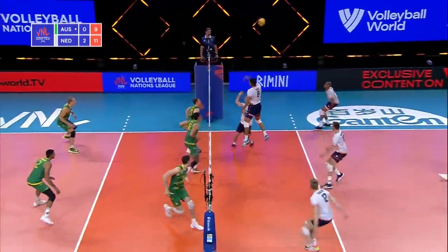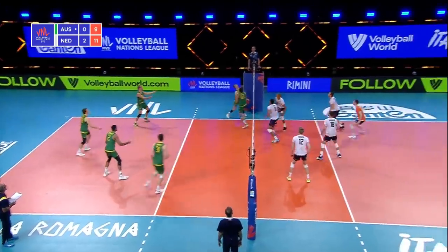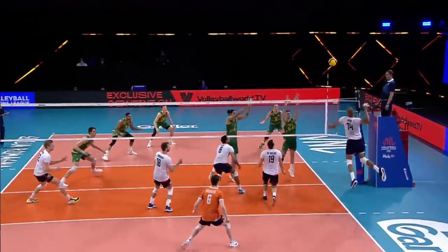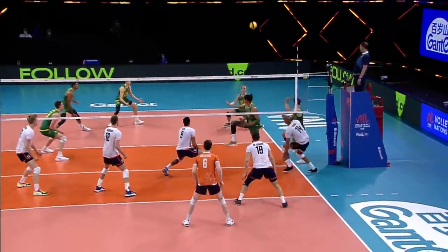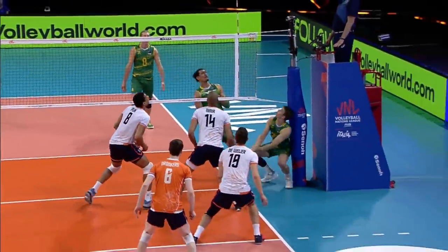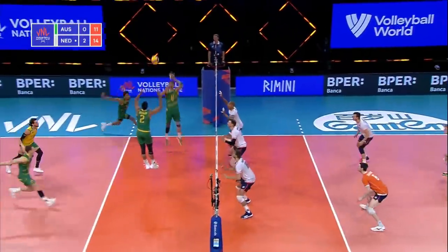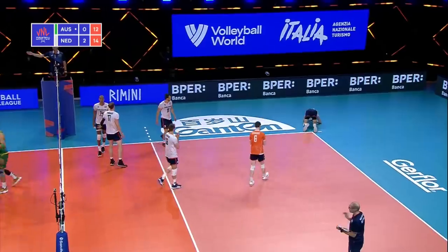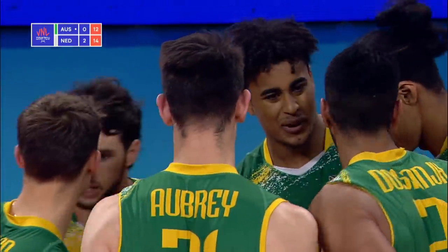Nice pass in, a little bit to the right side. Big swing by Namir. Nice position in defense — that's about as good a position as you can be. Just touch the... Nice pass in. Good spot down the line. Excellent job by Aziz.